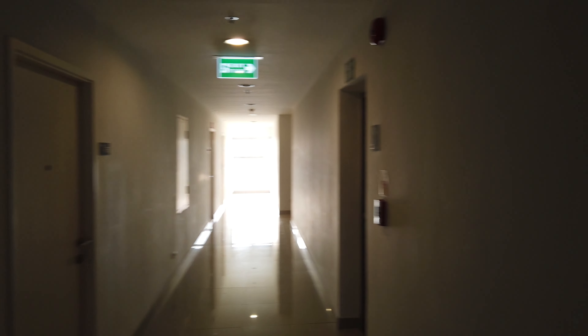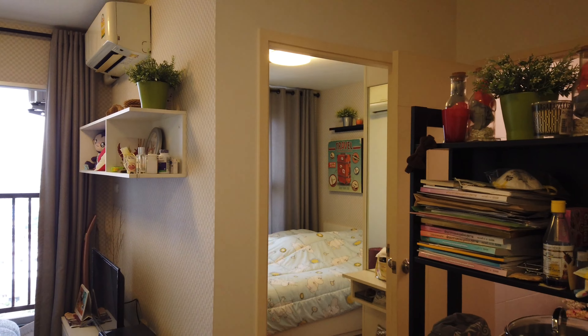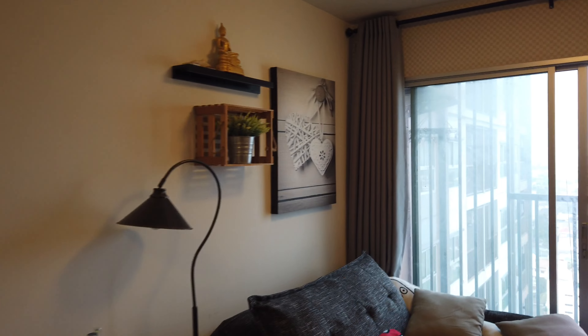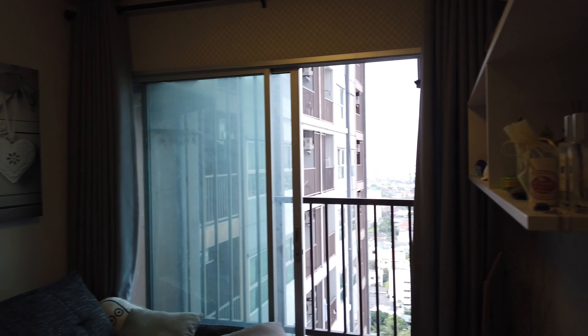This is the door to the apartment. We're gonna take a look at this beautiful apartment. So this is what $35,000 US dollars gets you here in Thailand, roughly around $400 a month. You get your balcony — this is the living room.